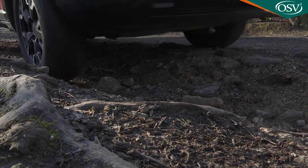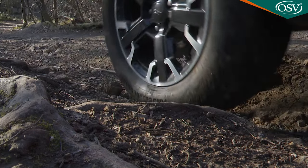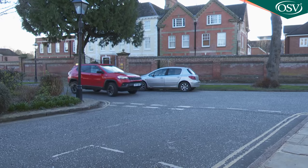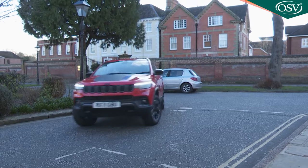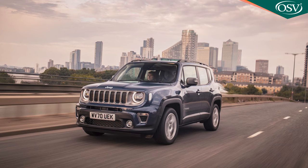Your typical motoring will of course hardly ever take place on light forest trails, which is why this second-generation Compass has since its original launch used a more tarmac-orientated small wide-architecture Fiat-derived platform that, on the smaller Renegade, proved that a Jeep really can make a credible crossover product.